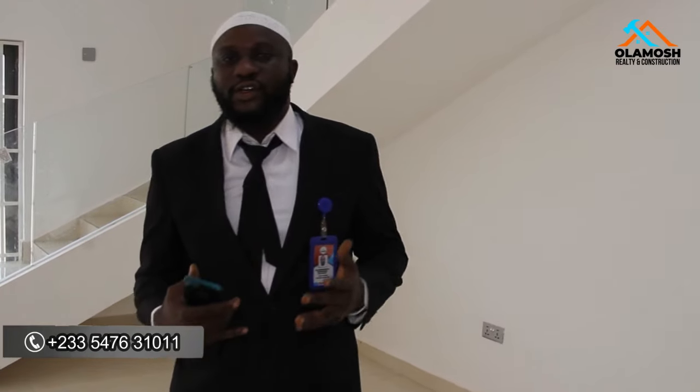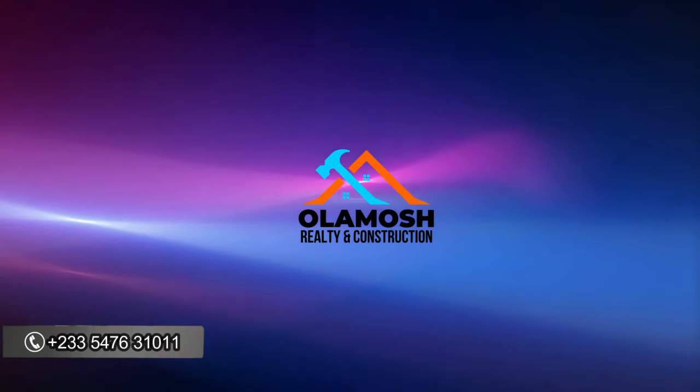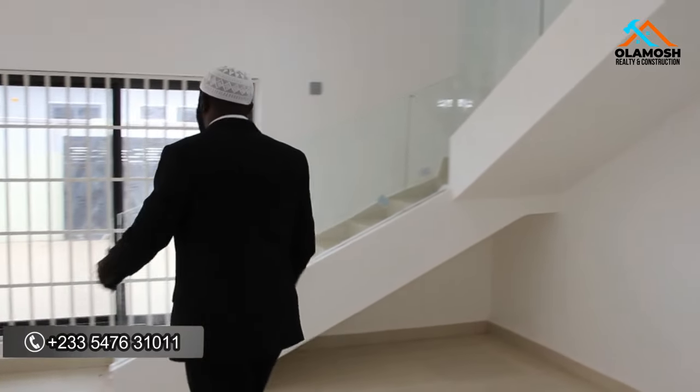Now we'll be going to the first floor to see what's there. The first floor is where all three rooms are located — the master bedroom, which also serves as a family bedroom, and two other rooms for visitors, children, or family. Don't forget this is going for one hundred and forty thousand dollars with a special discount for outright payment, and a payment option of up to two or three years, plus the mortgage option.